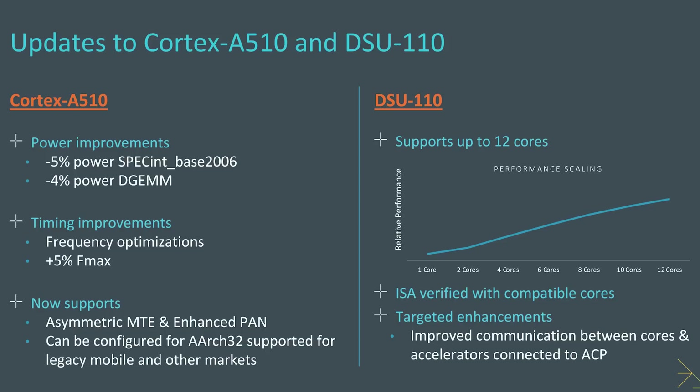The A510 now supports a 5% decrease in power, enabling higher clock frequencies, and 12 cores are now available. An interesting side note: the refreshed A510 can also come in a 64-bit and 32-bit version — the previous first-generation A510 was 64-bit only. The 32-bit variant is more likely for IoT and other non-smartphone devices. In Android smartphones we'll probably still see the 64-bit-only version, though the 32-bit option does exist for any processor vendor that wants to maintain 32-bit compatibility.